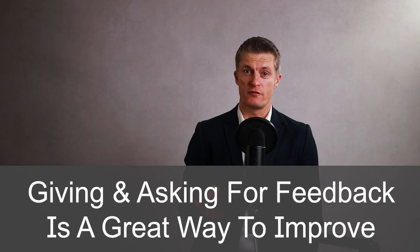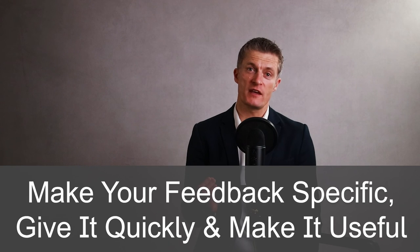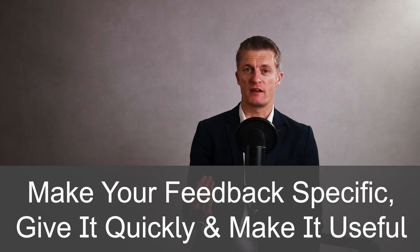Give feedback. Giving and asking for feedback is a great way to improve team communication, build trust and increase team performance. Make your feedback specific, give it as soon after the feedback event occurs as possible, and give feedback with the purpose of helping the other person. And do ask for feedback from your team members too.